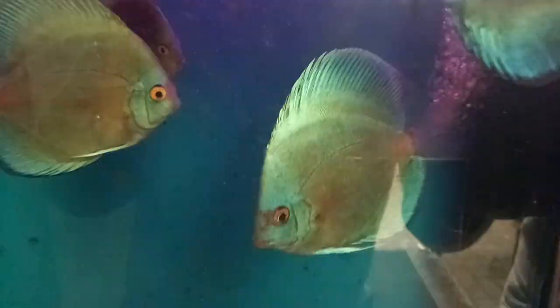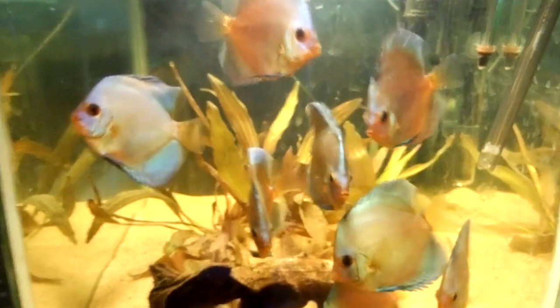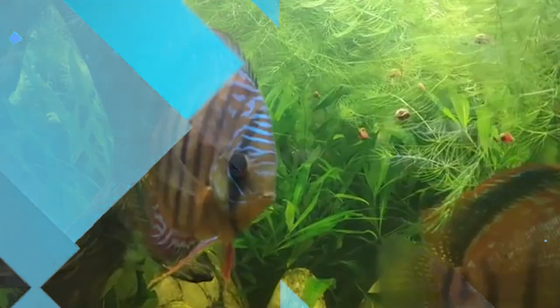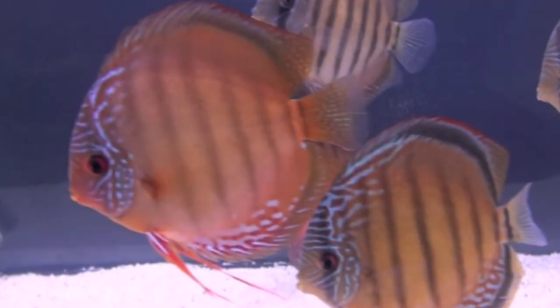Number three, green discus. These are a strikingly green color, some appearing a mix between light blue and green, and some a swampy, almost luminous green. They can also be seen mixed with white and black patterned lines. Some commonly display a yellow and green pattern with a thick dark green line over their eyes and vertically across their bodies.